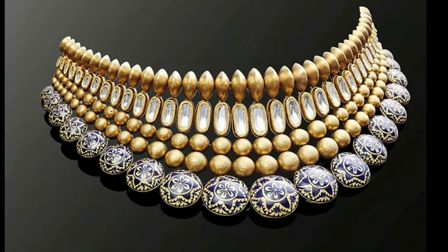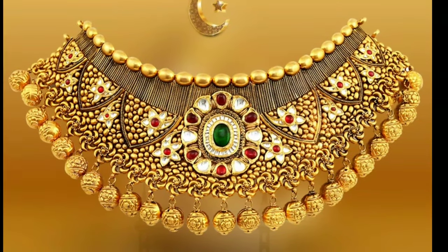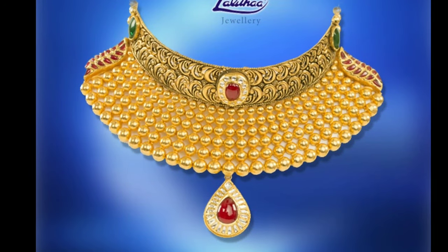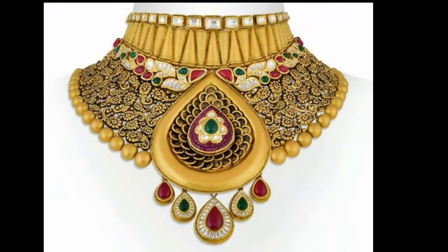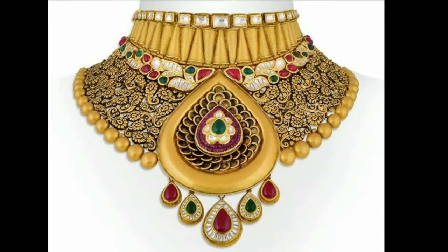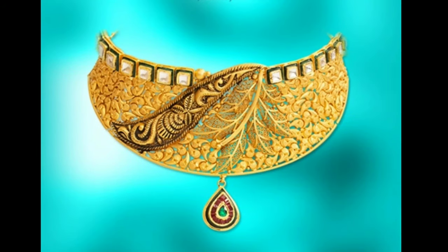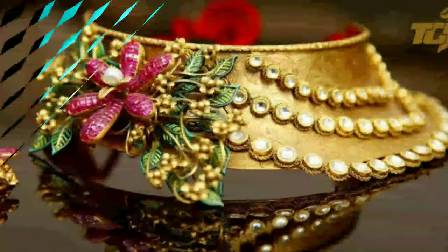Starting with a stunning gold choker — this beautiful necklace with big emeralds at the bottom part makes it ever so beautiful. This choker necklace goes perfectly with a big necklace that follows a similar fashion. Moreover, since the emerald green is in contrast with the maroon and burgundy color, pairing it with blouses of such colors makes a lot of sense.